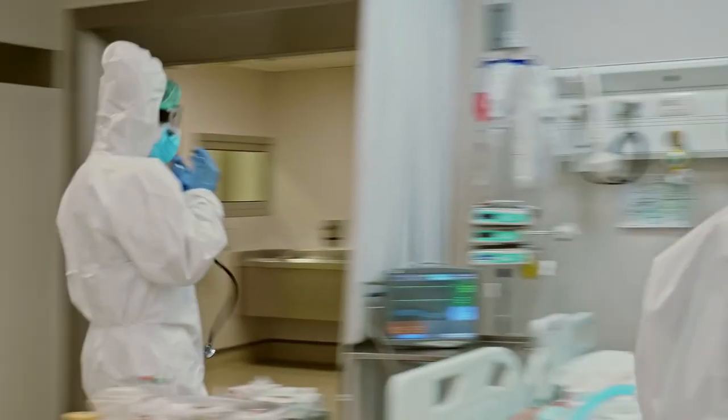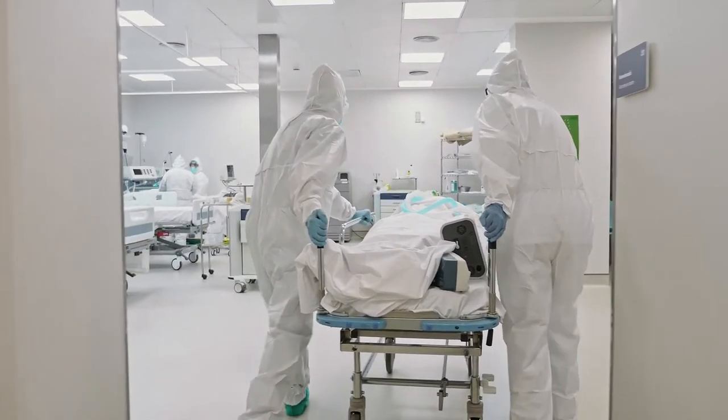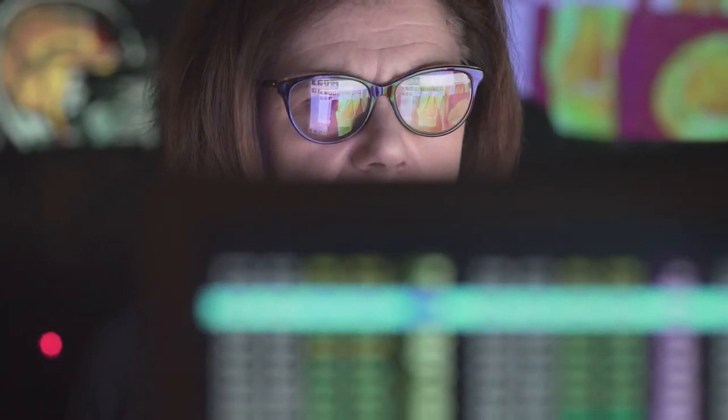When it comes to critical care, Nucleus is far more than an imaging management platform. As ICU demands grow and staff come under more pressure, it becomes a monitoring and communication system. With bedside cameras, the ICU team can closely monitor patients without leaving the nursing station.